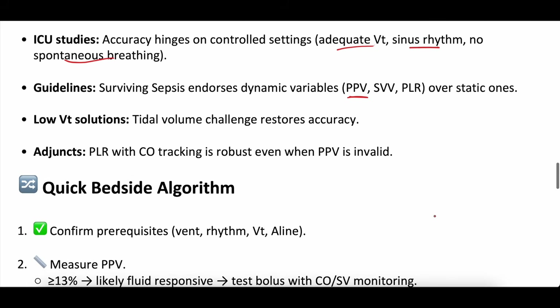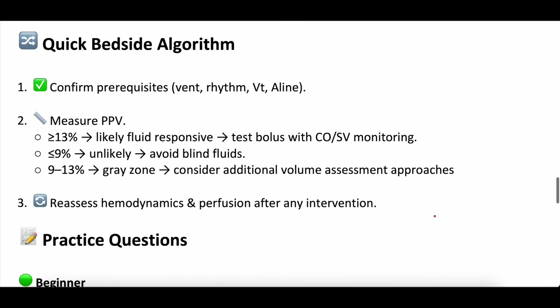Quick bedside algorithm: confirm the prerequisites — the patient is on a vent, in sinus rhythm, on adequate tidal volume. Measure pulse pressure variation. If it's more than 13%, they're likely fluid responsive. If it's less than 9%, they're unlikely fluid responsive. If it's in the gray zone, you're back at square one. And in the ICU, reassess, reassess, reassess — nothing is set and forget.